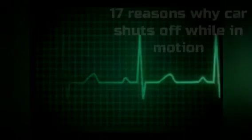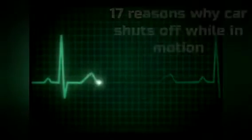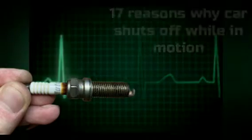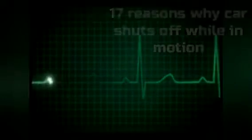Frequently Asked Questions. What does it mean when your car dies while idling? There are a few possible reasons. One possibility is that the engine is not getting enough fuel, caused by a clogged fuel filter or a blockage in the fuel line. Another possibility is that the spark plugs are worn out or malfunctioning, causing the engine to misfire and making it difficult to run at low speeds. Finally, it could be that the idle speed is set too low, or that the engine doesn't have enough time to warm up properly.